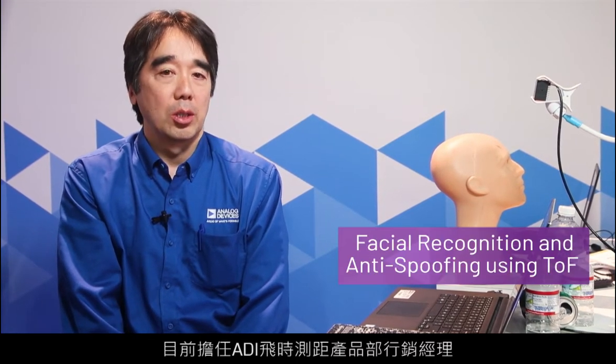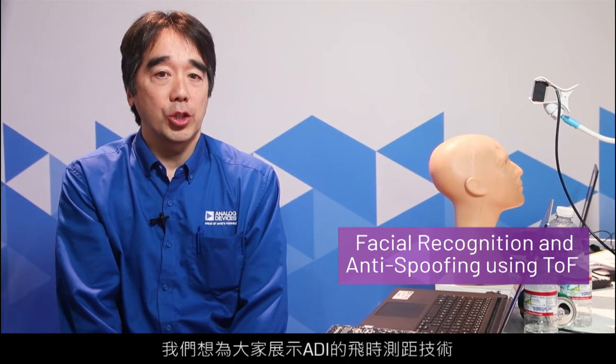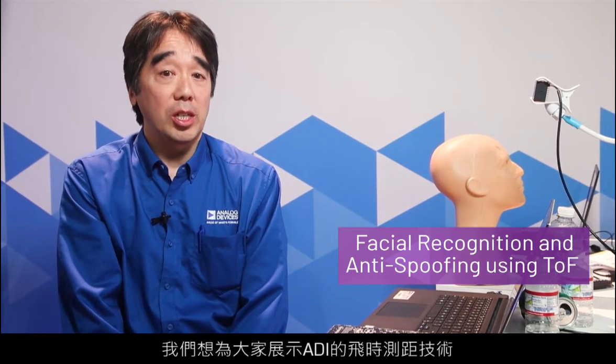Hello, my name is Yuzushita and I'm the marketing manager for Time-of-Flight products here at Analog Devices. I'm here at CES and we are currently showing a demonstration of ADI's Time-of-Flight technology in the use of facial identification and anti-spoofing.